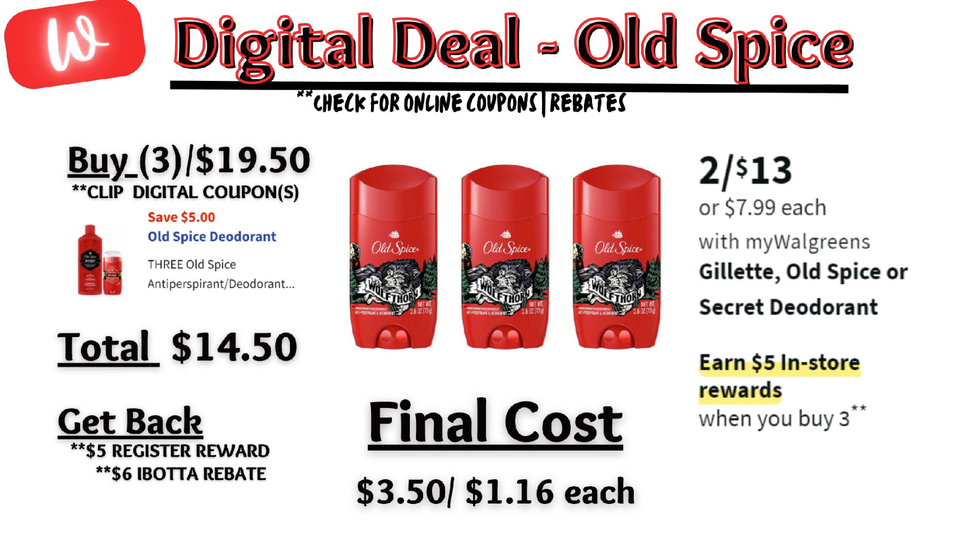Ole Spice deodorants are on sale $2 for $13 and on promotion — when you buy three, you get a $5 registry reward. There is a $5 off digital coupon, so you'll pay $14.50 out of pocket, but get back that $5 registry reward and $6 back from Ibotta, making the final cost $3.50 or $1.16 each.